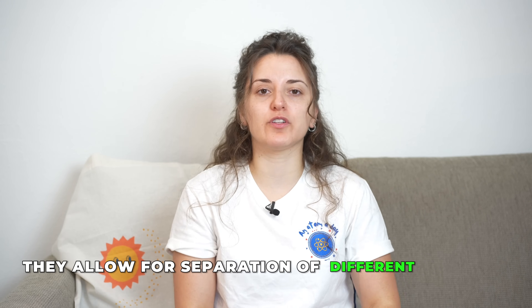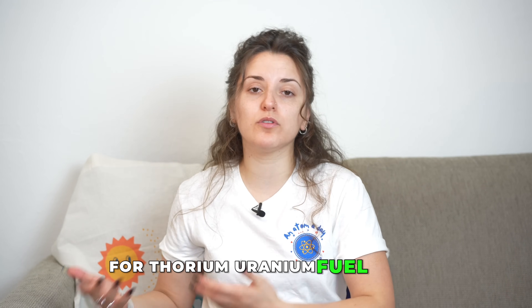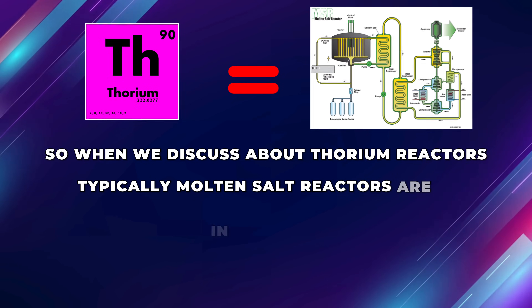MSRs have the potential to reduce nuclear waste by burning spent nuclear fuel. They also allow separation of different isotopes while the reactor is operating — removing minor actinides and fission products that would otherwise contaminate the fuel — leaving a cleaner fuel that continuously circulates. Additionally, MSRs are being considered for the thorium-uranium fuel cycle; when discussing thorium reactors, molten salt reactors are typically what is meant.